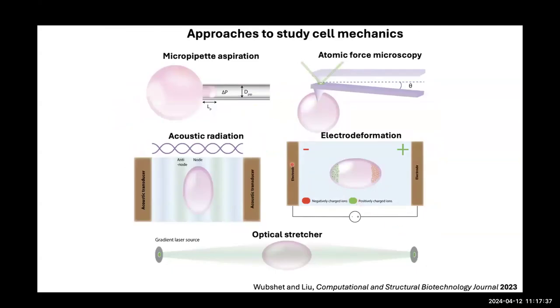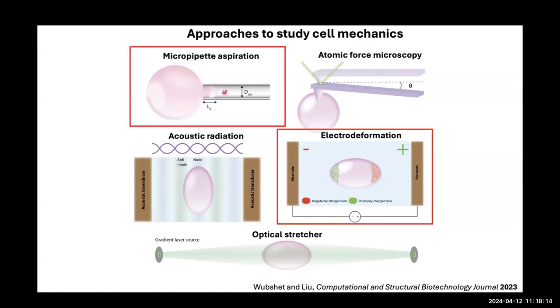Beyond looking at actin network structures, we're very interested in how these networks give rise to different mechanical behaviors in the cytoskeleton-GUV platform. Conventional techniques used to measure cell mechanics — micropipette aspiration, AFM, acoustic radiation, electrodeformation, and optical stretcher — can also be applied to GUV mechanics. My lab has been using micropipette aspiration and electrodeformation for our GUV studies.